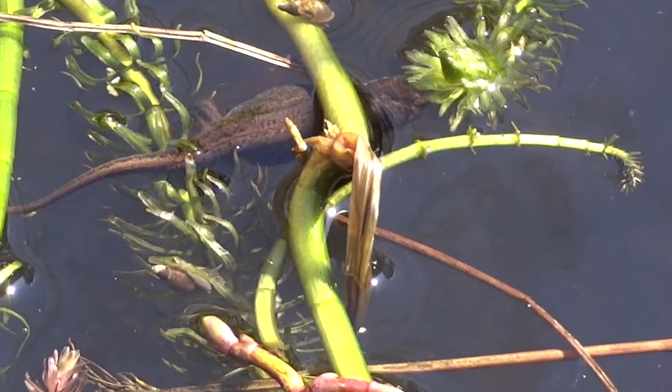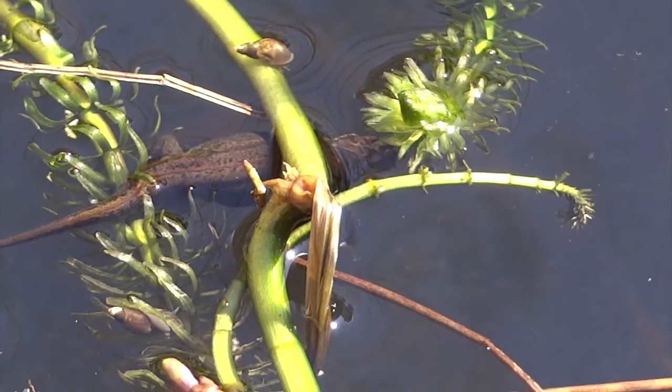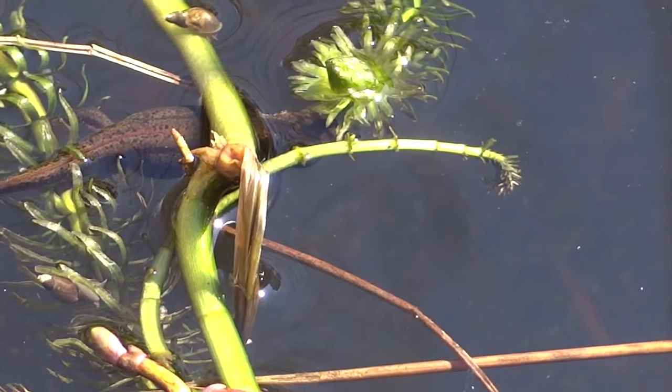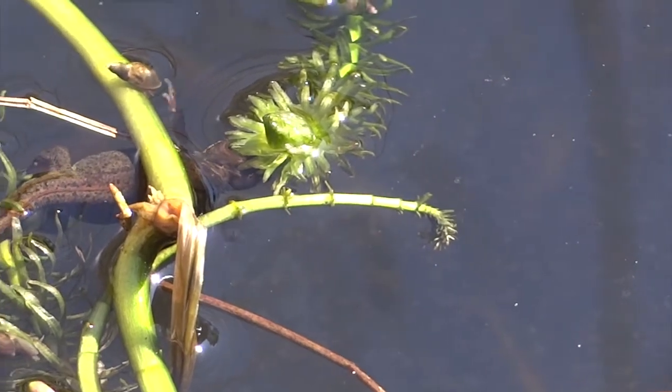If you look in the water around her in the dark areas you'll see swarms of small creatures. Those are Daphnia, also called water fleas, and Cyclops — tiny little creatures.